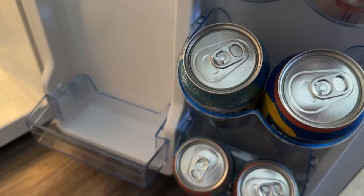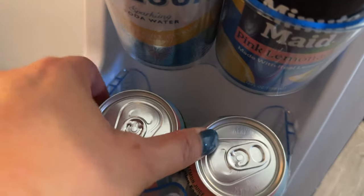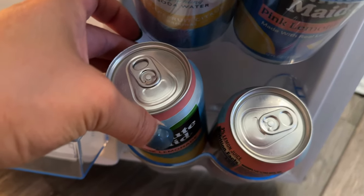And then I put some drinks here — for example, sparkling water, Fresca, lemonade. I think this is pink lemonade.